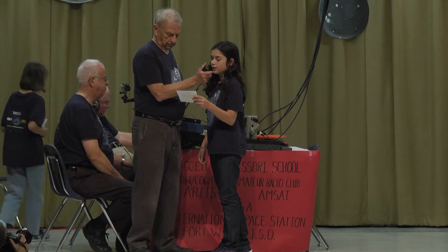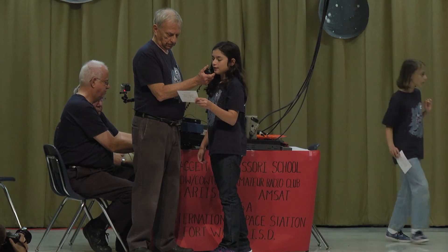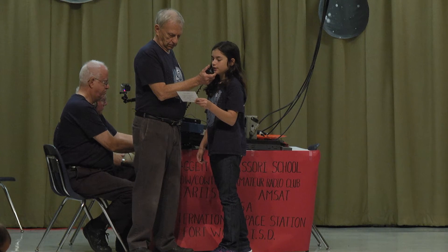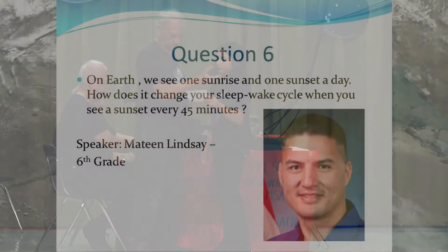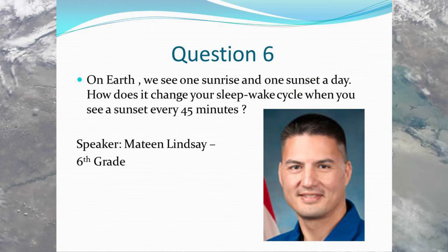Hi, this is Mateen. On Earth we see one sunrise and one sunset a day. How does it change your sleep-wake cycle when you see a sunrise or sunset every 45 minutes? Over. Mateen, the reason we don't get affected by the rapid sunrises and sunsets is that you'd have to look out the window to appreciate that. When it's time to go to bed, we close the windows and turn the lights out, so it's dark in the station. When it's time to be awake, we open the windows and keep the lights on, which stimulates our bodies to stay awake.